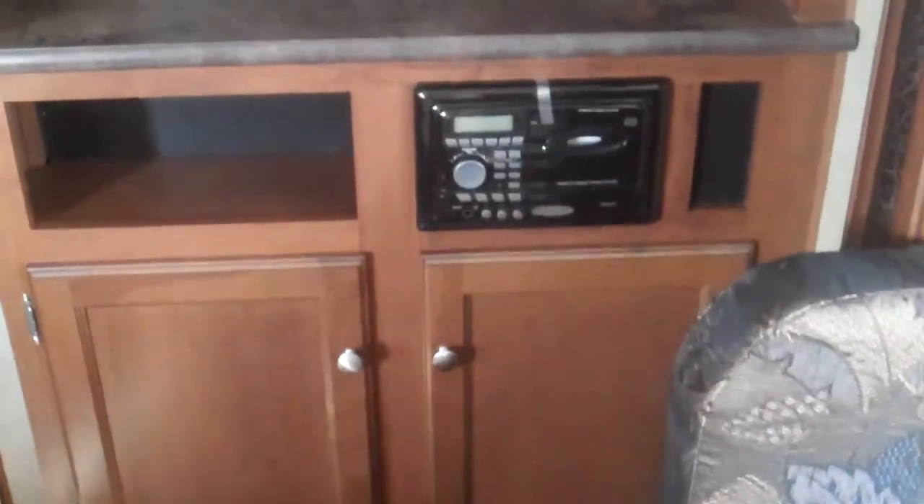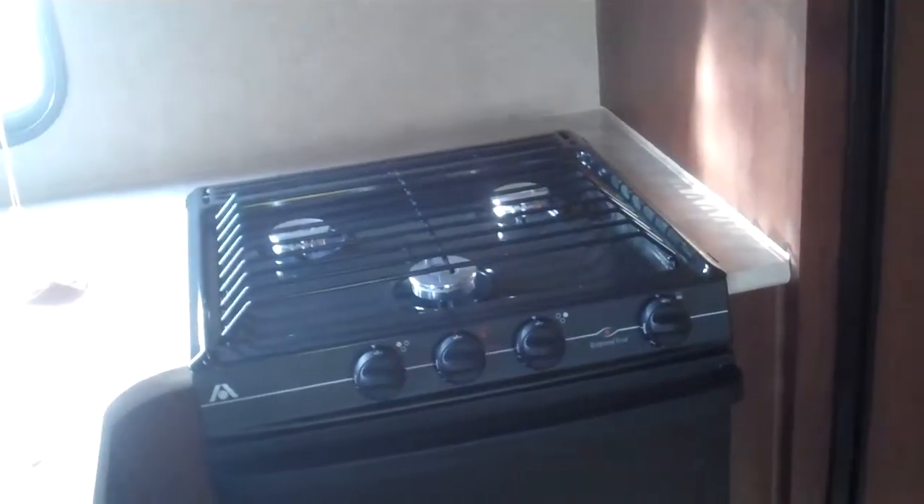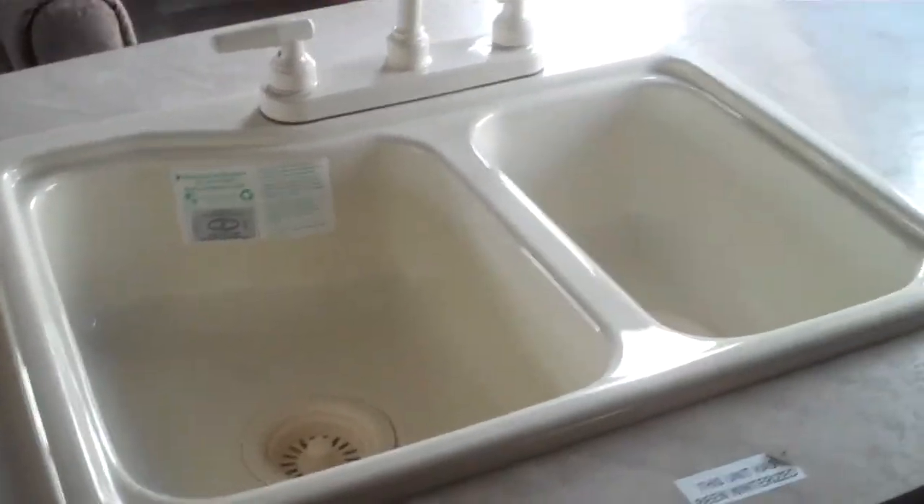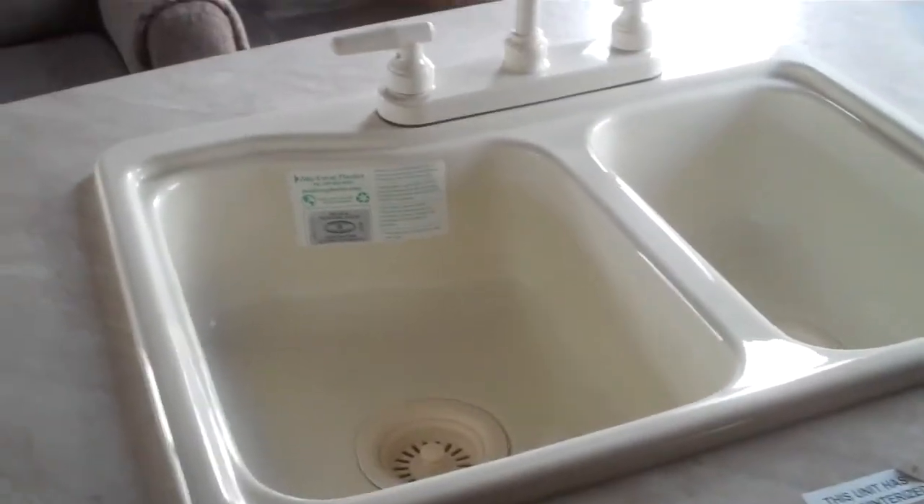There's a five cubic foot refrigerator — NorCold, best in the business — with a separate door freezer. You have a microwave, a three-burner range, and an oven. Lots of storage, nice LED lighting, and a 60/40 split acrylic sink with lots of counter space and a gooseneck faucet.